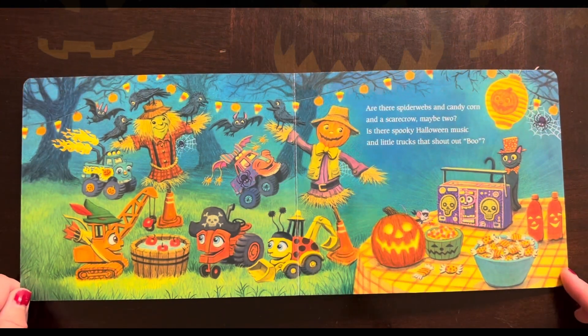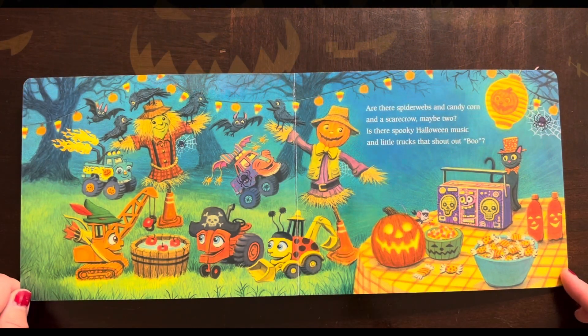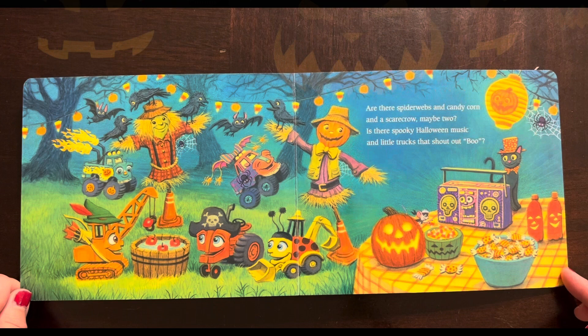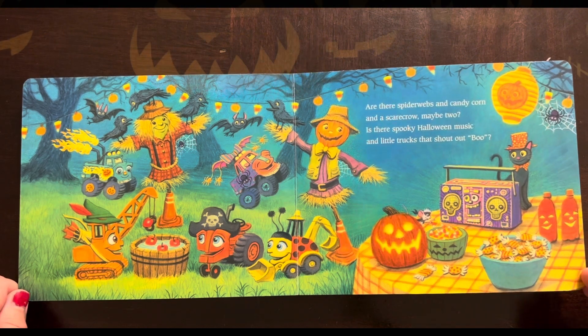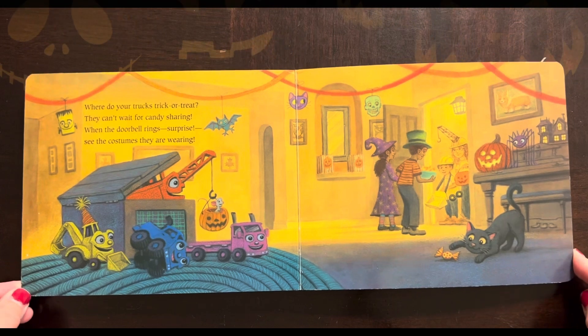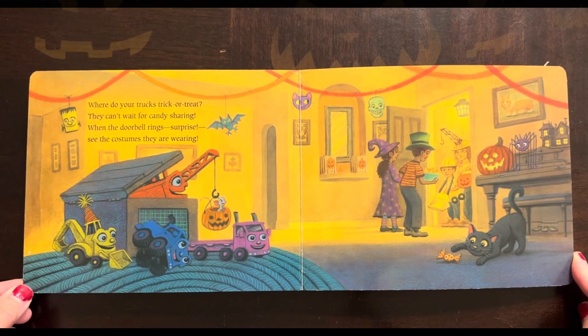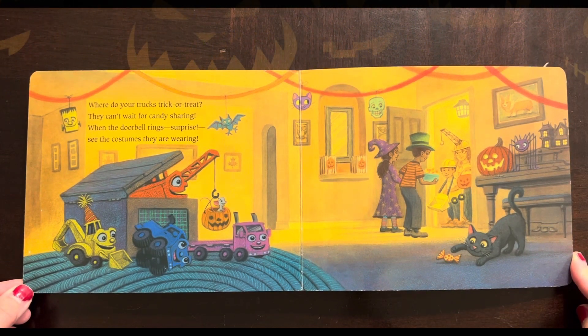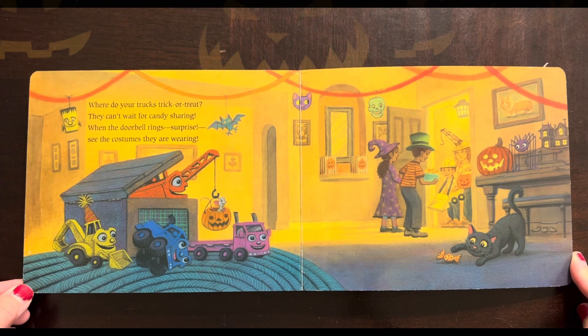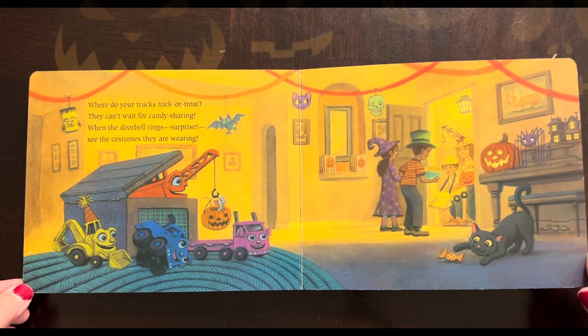Are there spiderwebs and candy corn and a scarecrow maybe too? Is there spooky Halloween music and little trucks that shout out, BOOOOOO? Where do your trucks trick-or-treat? They can't wait for a candy sharing. When the doorbell rings — surprise! See the costumes they are wearing. So cute! Happy Halloween!